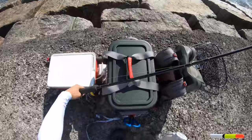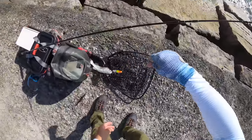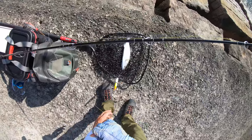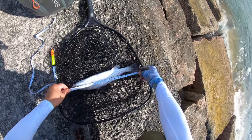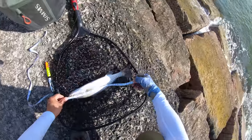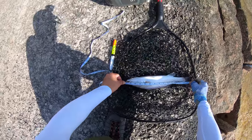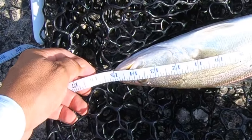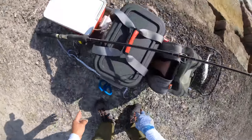Now let's keep our fingers crossed that this guy is going to be a keeper. Let's get him in the net — kind of save his slime just in case he's not. This dude is right at the brink of being a 15-incher. Definitely do not want to chance it, so we're going to let him go. Let's hurry up and get him off.